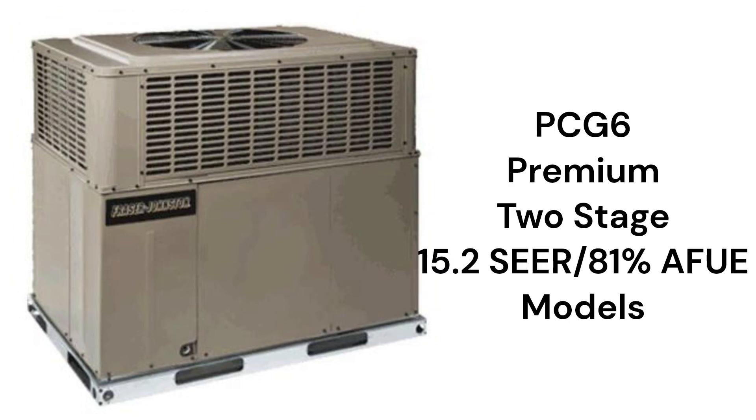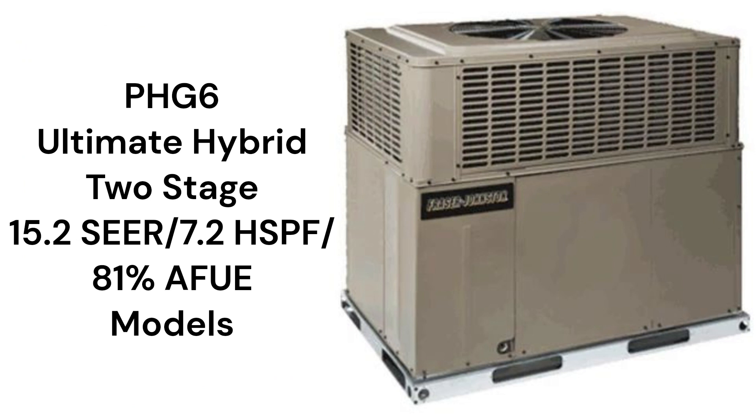The PCG6 models combine a premium two-stage 15.2 SEER2 air conditioner with a premium two-stage 81% AFUE gas furnace, while the PHG6 units pair a premium two-stage heat pump with a premium two-stage gas furnace.